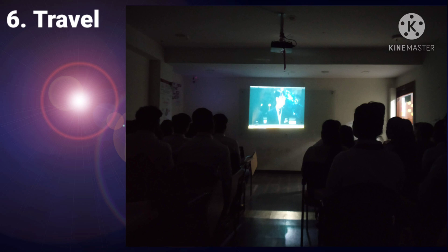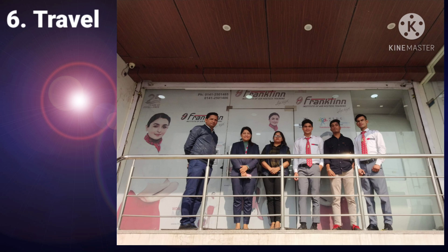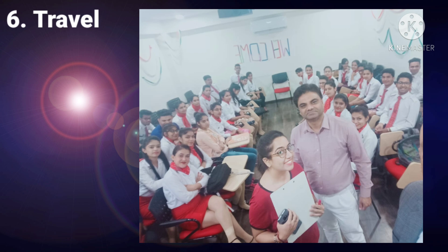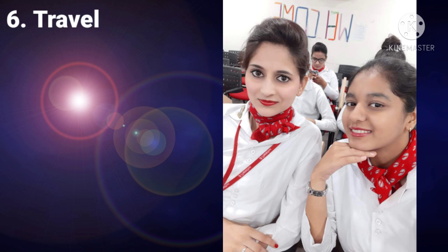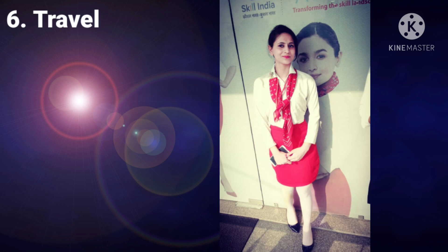The next module was Travel. In this module we had to learn about airports, passenger baggage, and everything related to ground staff and air ticketing. It was very important for those wanting a career at the airport or as a travel agent. We had to book online tickets using platforms like yatra.com and many other websites, and we also learned about the travel industry overall. This was also a very interesting module.